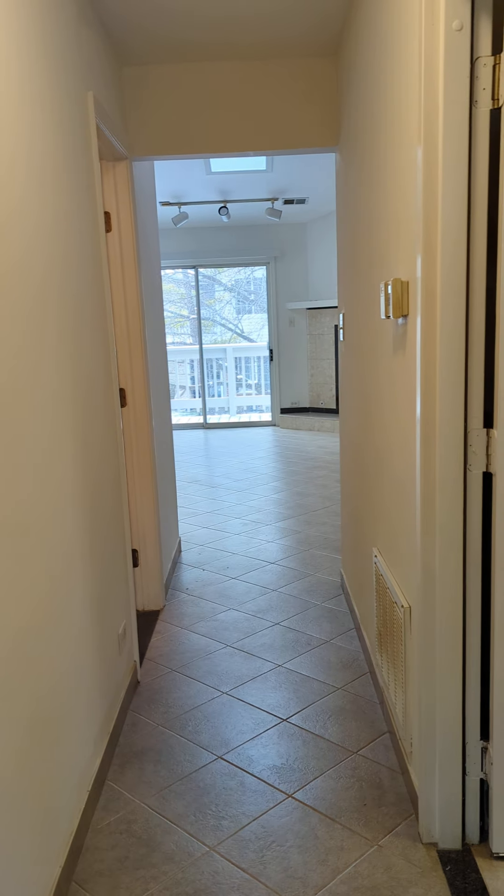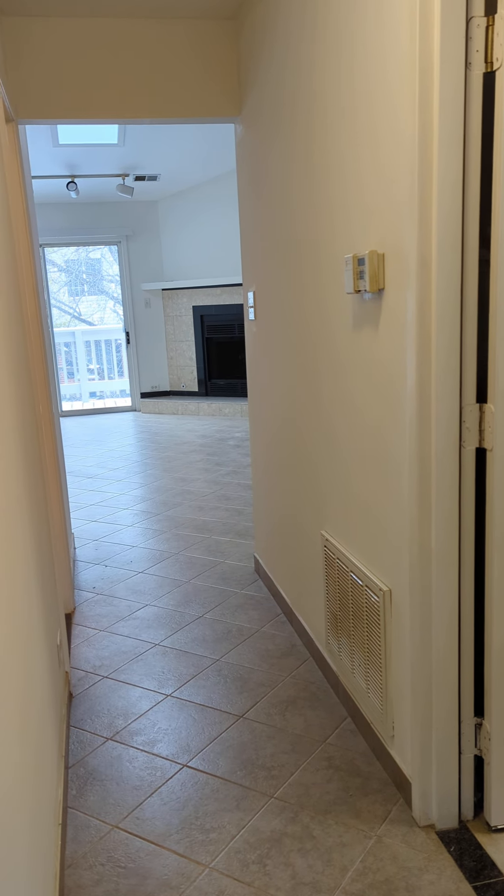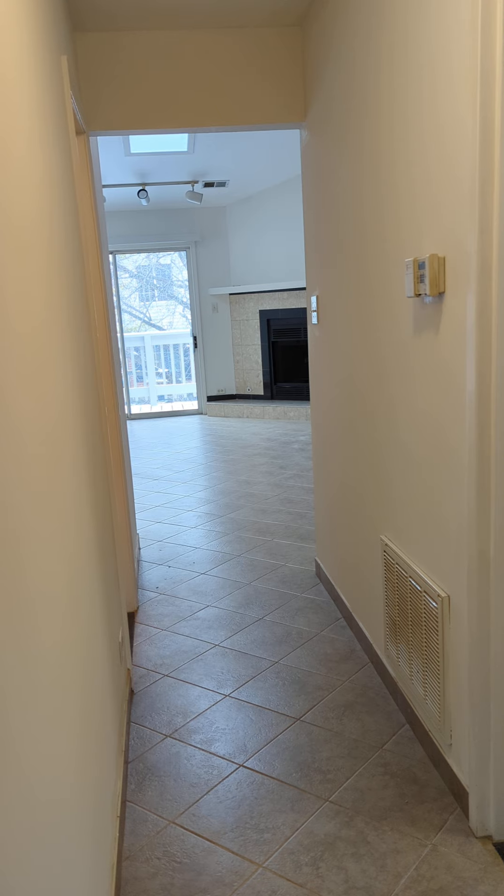I had also forgotten to mention that there is a one-car attached garage with a driveway for parking. Well, there you have it — thank you for watching this video. Feel free to let me know if you would like an in-person tour. Have a great day!